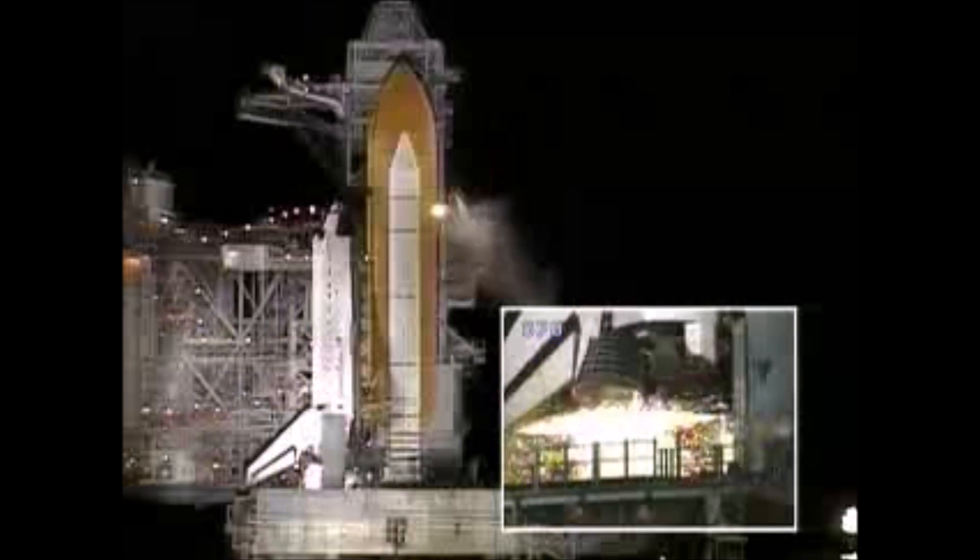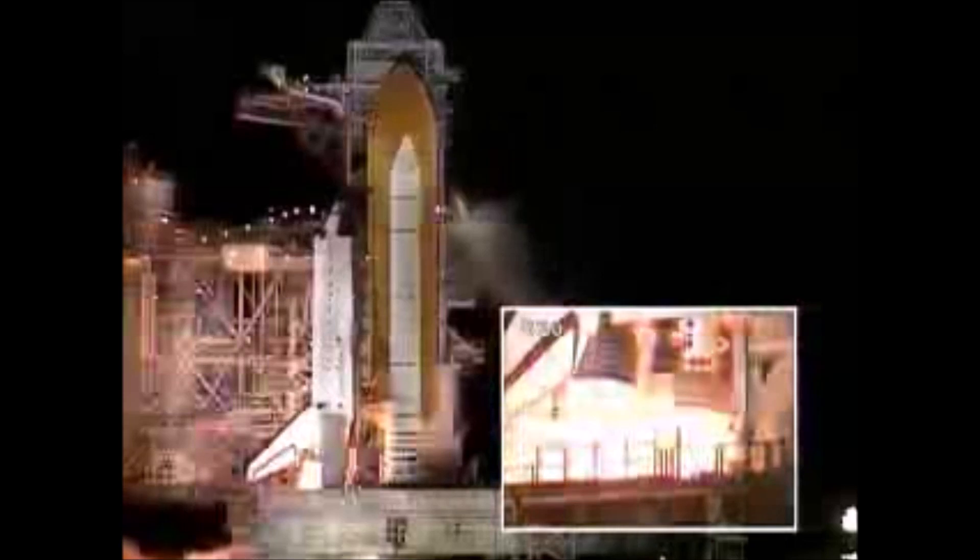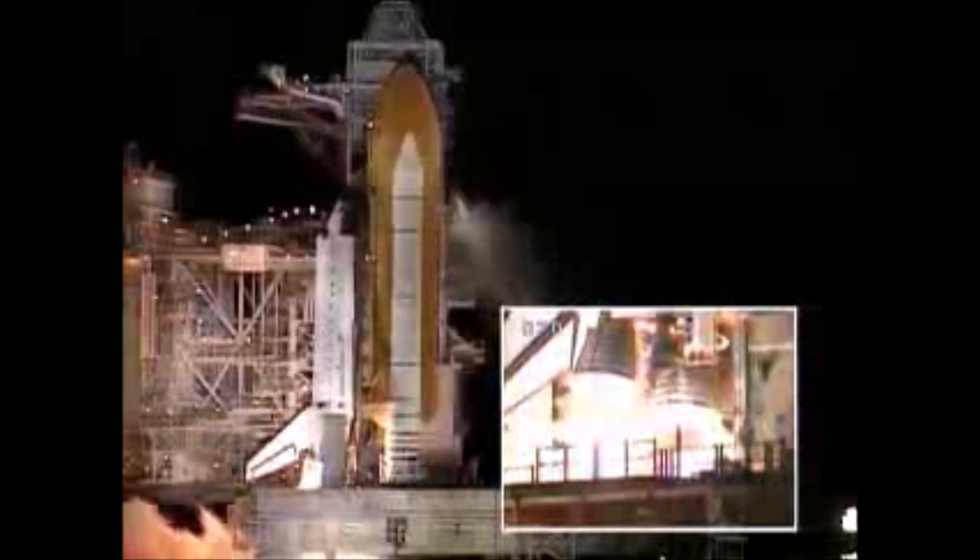We have a go for main engine start. We have main engine start. 4, 3, 2, 1. We have booster ignition and liftoff of the space shuttle Endeavour with the first American element of the International Space Station, uniting our efforts in space to achieve our common goals.